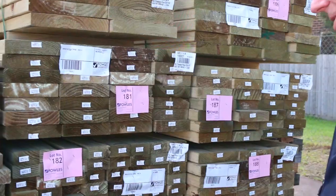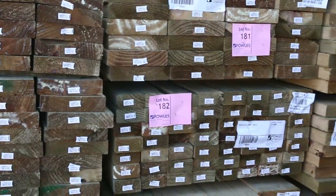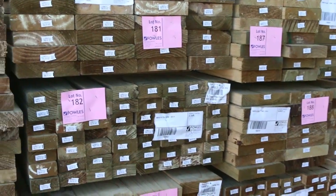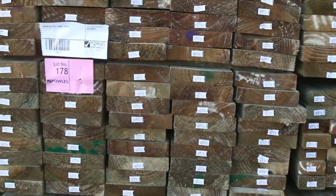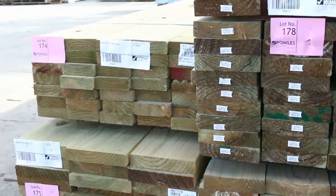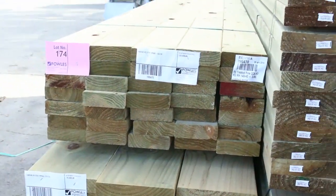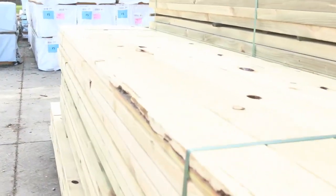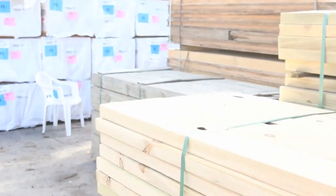We've got a nice load of treated pine here which has come in. We've got some 70x45, 90x45, 140x45, 190x45, 240 and 290x45, including some posts as well — so all the sizes there. A fantastic load that's come in this morning, so make sure you're here for that one.